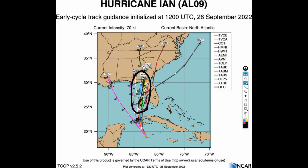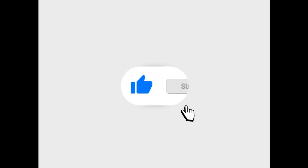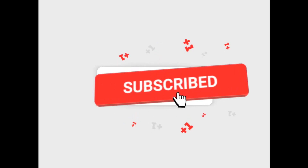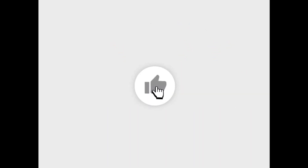If you found this weather information helpful, make sure you smash the subscribe button and the notification bell so you don't miss any future updates. I will see you in the next one.